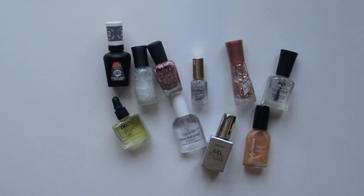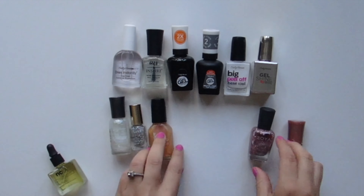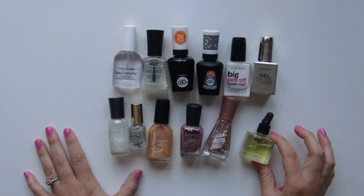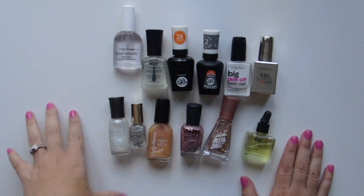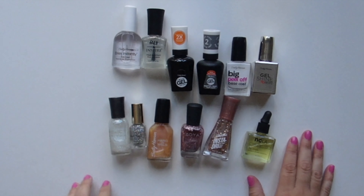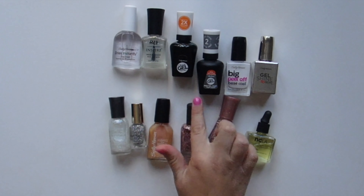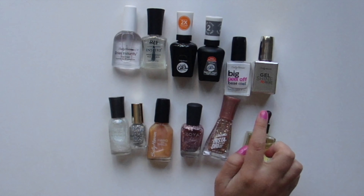Okay, so all of these are my top coat, base coat, and glitter nail polishes except this one — this is actually a cuticle oil treatment. This is the Sally Hansen Dries Instantly Top Coat. You've got Defy and Inspire Wear Resistant Nail Lacquer, and then Sally Hansen Miracle Gel Top Coat. This is actually somewhat newer — it's the Sally Hansen Miracle Gel Mattifying Top Coat.